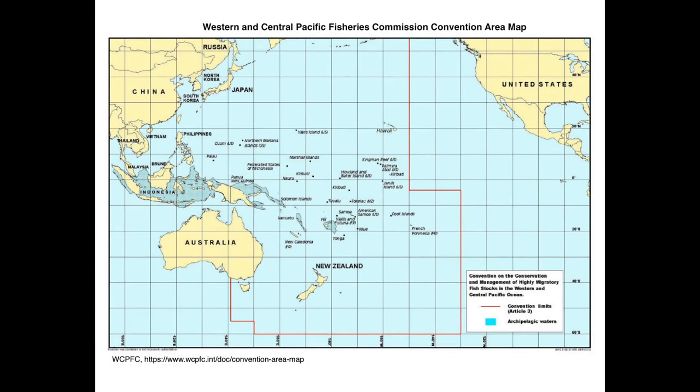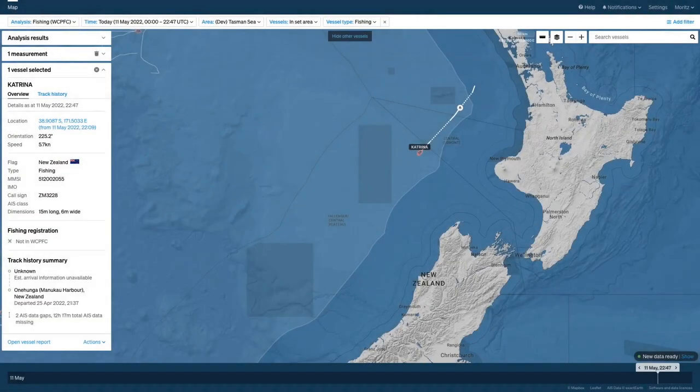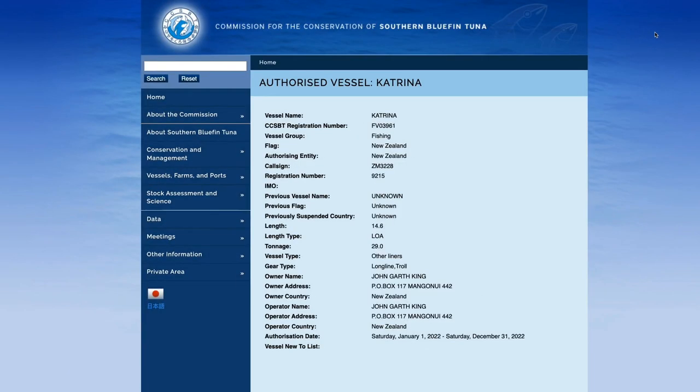Registration with the WCPFC is one of the key indicators for management and control of illegal, unreported and unregulated fishing activity in this area. However, for the Tasman Sea, the management of the fishery for southern bluefin tuna falls to the Commission for the Conservation of Southern Bluefin Tuna. Quickly searching the CCSBT record for the vessel Katrina reveals that this vessel is authorized to fish for tuna in this area.